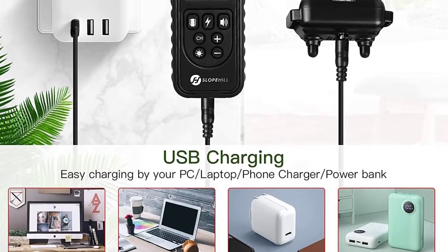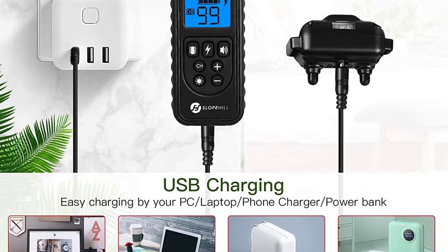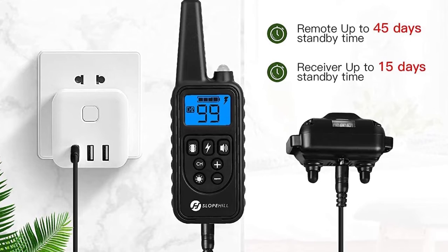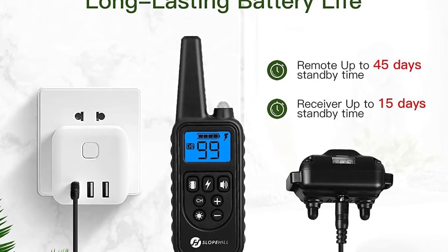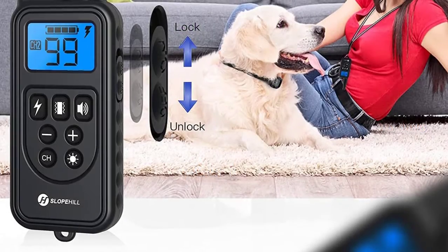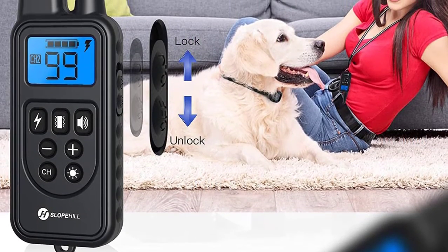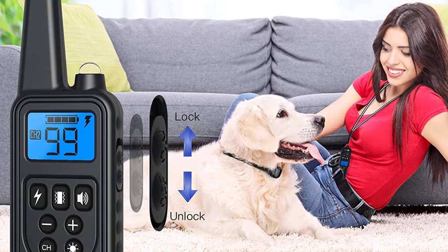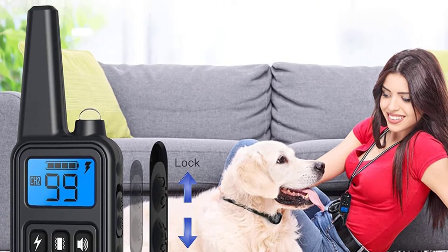It functions in five training modes including static stimulation, standard beep, vibration, and lead light. The universal unit offers a perfect fit for dogs of various sizes, with an adjustable length from 8 to 27 inches to serve smaller and bigger dogs. It is also a rechargeable unit that comes with a built-in battery.